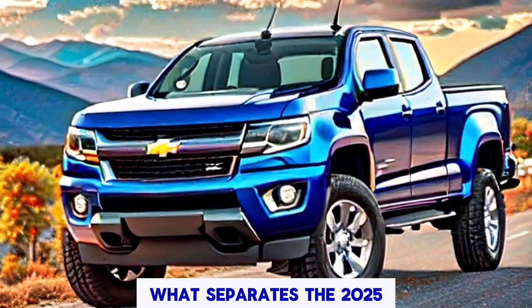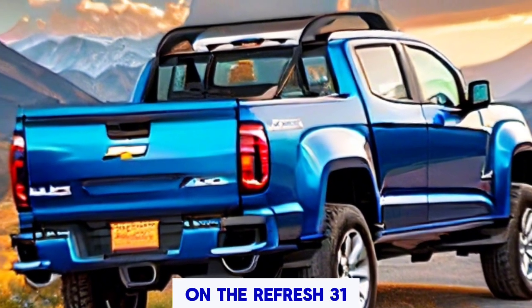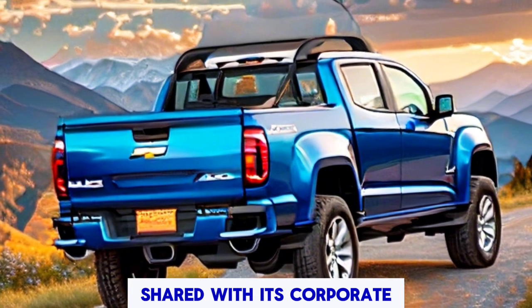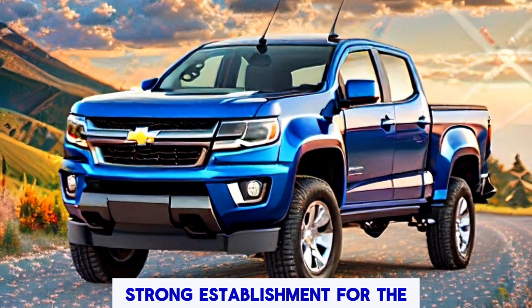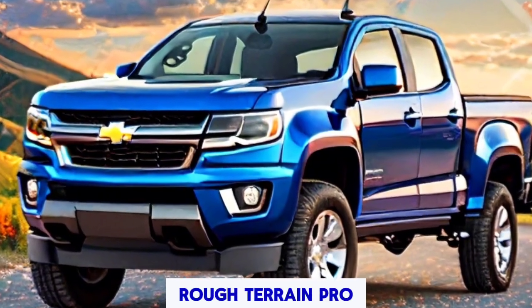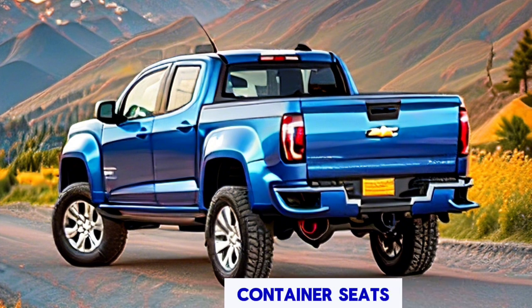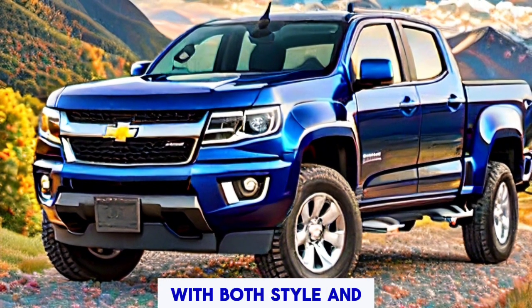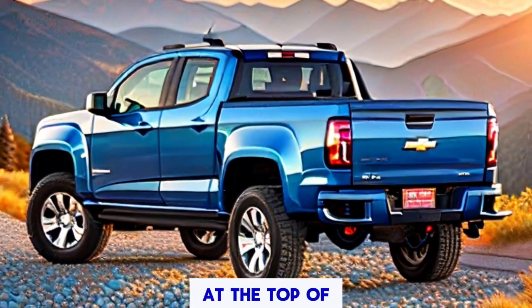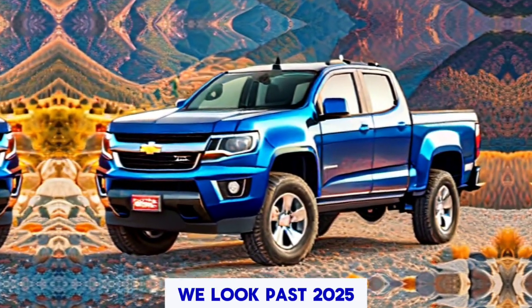What separates the 2025 Colorado from its predecessors is that it rides on the updated T1 platform shared with its corporate cousin, the GMC Canyon. This platform provides a solid foundation for the truck's capabilities, including its impressive off-road performance. Inside, the Colorado offers a seating layout with two front bucket seats and a bench in the second row, accommodating up to five passengers comfortably. The interior is designed with both style and substance in mind.